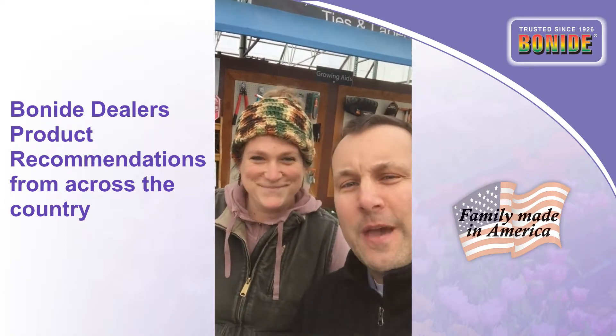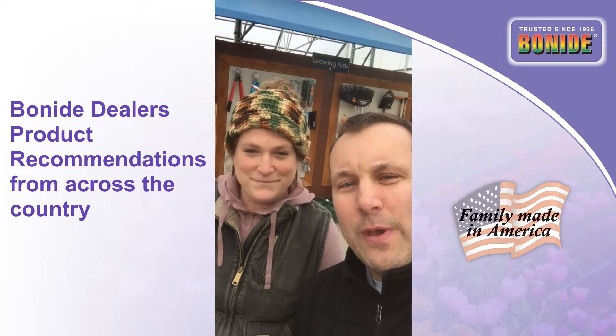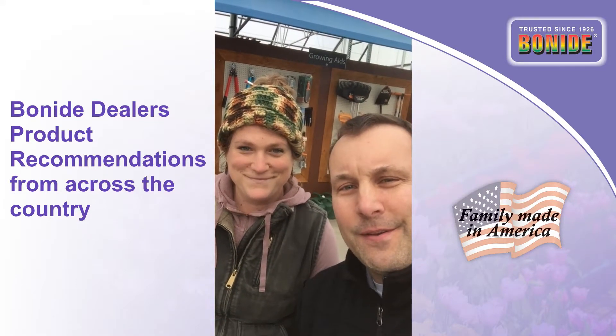All right, you heard it from the experts. It's gonna be a great gardening weekend. Get out and buy some. Talk to you soon, bye!